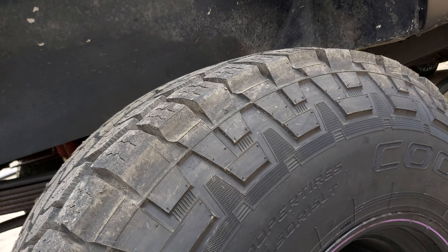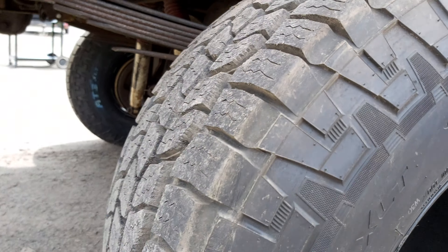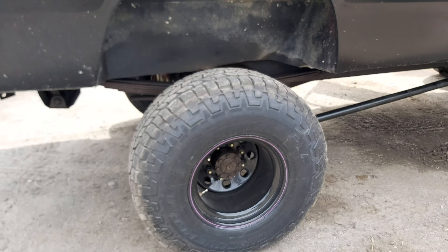There's no road noise I can hear over the truck, but it's a 5-inch straight pipe, so definitely like them though.